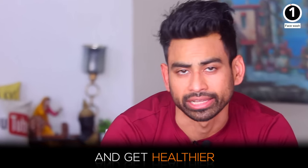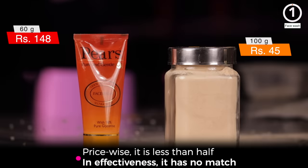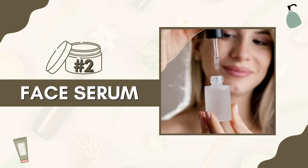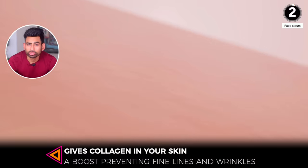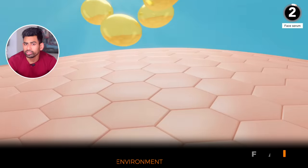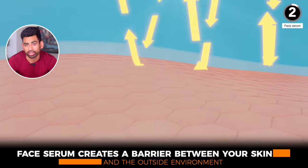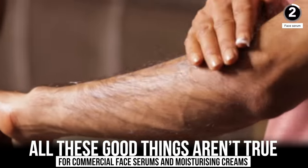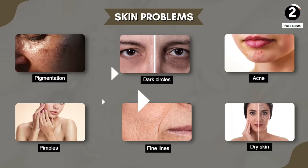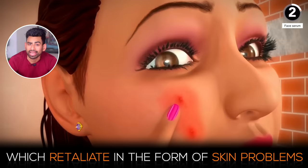Price-wise it is less than half, and in effectiveness it has no match — give it a try. Next is a face serum. The purpose of using a face serum is to moisturize the skin, boost collagen, and prevent fine lines and wrinkles. Often used after a face wash, it creates a barrier between your skin and the outside environment. But these good things aren't true for commercial face serums — the strong chemicals get absorbed and reach the bloodstream, which retaliates in the form of skin problems.